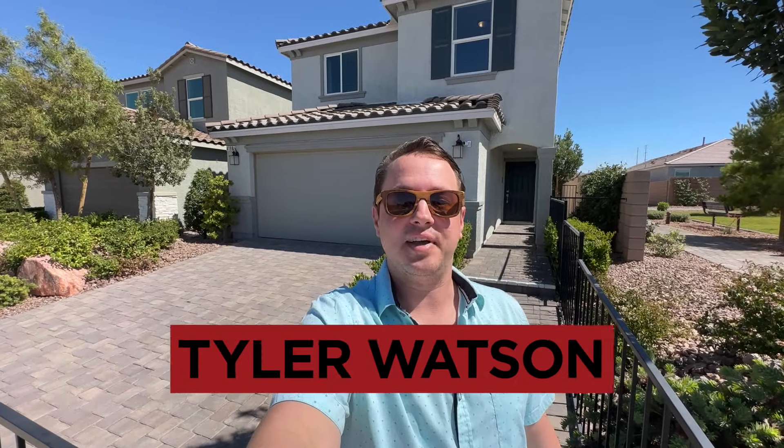Hey everybody, my name is Tyler Watson, your Las Vegas and Henderson Realtor. This is Tour Time with Tyler, and welcome to Saguaro Ranch. Let's check out this one.